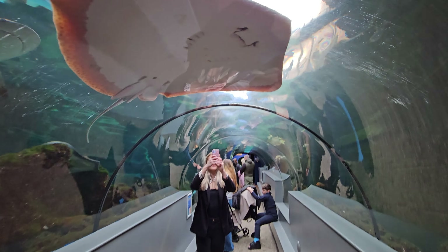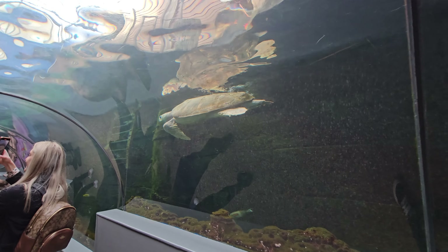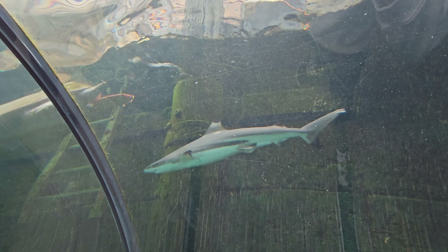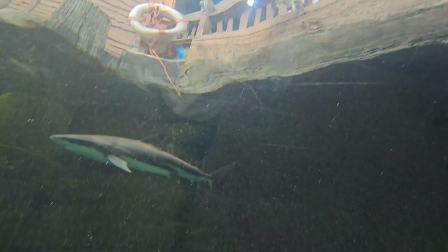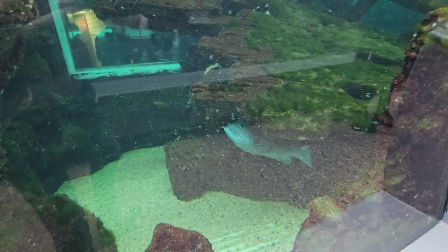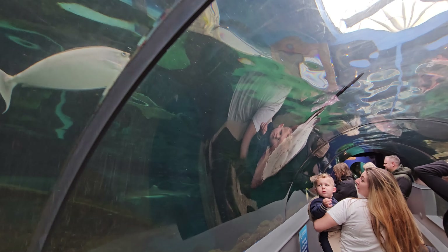Here we go — we've made it to the tunnel. There's a huge stingray just up there, and there's his face. It's quite busy in here. There's a small shark just swimming around as well. Now I'm in the tunnel underneath — as I was saying, from up top you could look down, and now I'm looking up from below. Look at him just hiding over there.